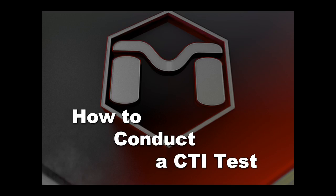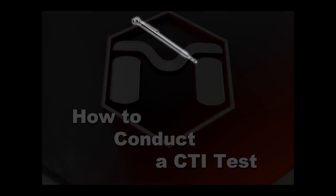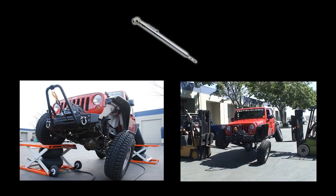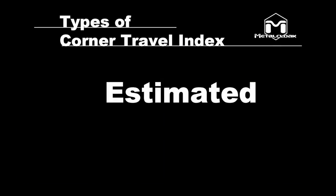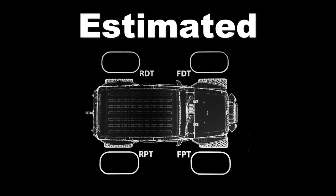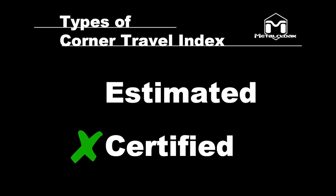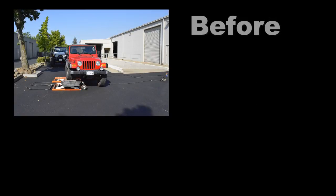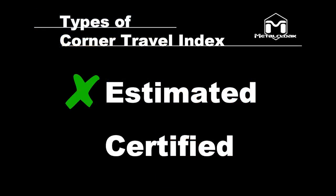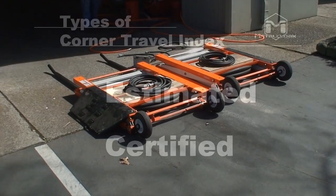Conducting a CTI test is easy. The only tools you need are an air gauge and a method of lifting two tires at once. We recommend either a set of lifts like these or using a couple of forklifts. There are basically two types of CTI: Estimated and Certified. Estimated is the most popular test to do at events because it is quick and easy to complete. Estimated CTI tests the passenger side front and the driver side rear at the same time.